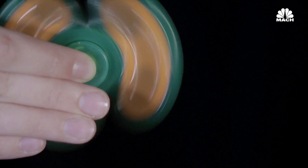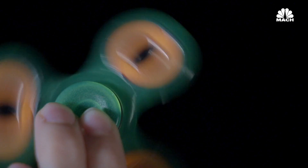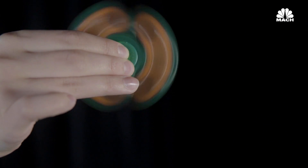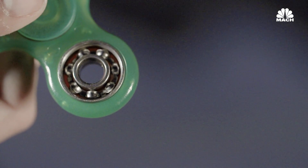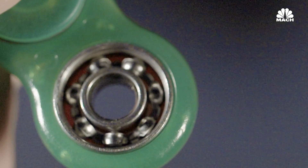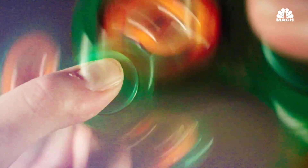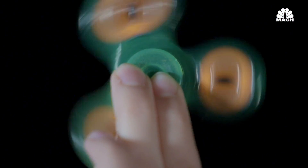It's a beautifully simple design: three spokes with a ball bearing at the center — and that's really the key. The ball bearing. Fidget spinners use four ball bearings, comprised of small metal balls rolling between a circular inner and outer race — that's the circular inner and outer shells of the ball bearing. Instead of the races spinning against each other, the balls roll between them to reduce friction. This rolling motion is what makes fidget spinners appear to twirl forever.